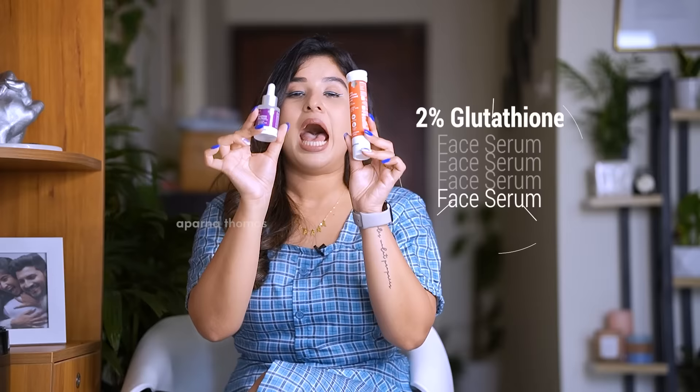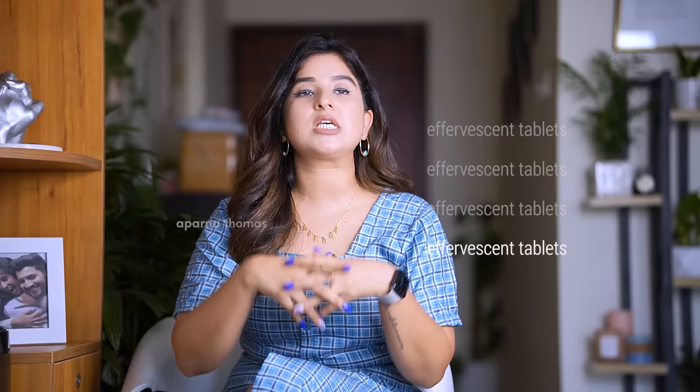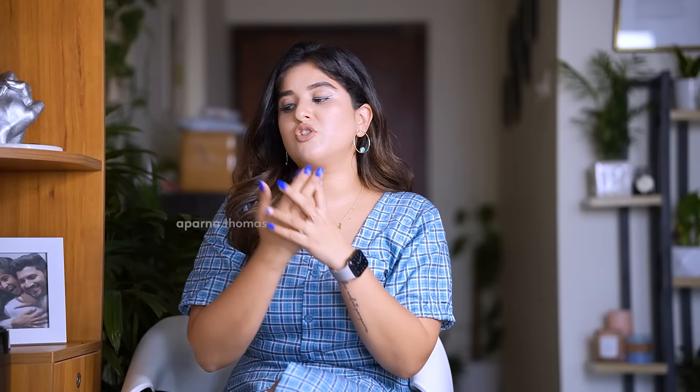I forgot to mention glutathione side effects — side effects are super rare. Studies show there are no dangerous side effects to glutathione, so you don't need to worry about it. These are the Dermaco glutathione range products. Not everybody will be willing to spend so much money on IV shots, so it's always recommended to try these products out. Once you cross a certain age — say 25 to 28 — you should be taking supplements to support your body from the outside.